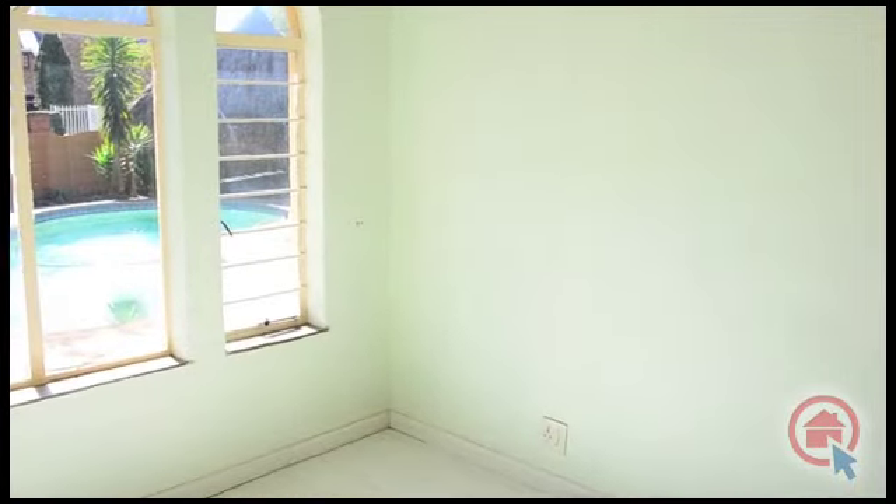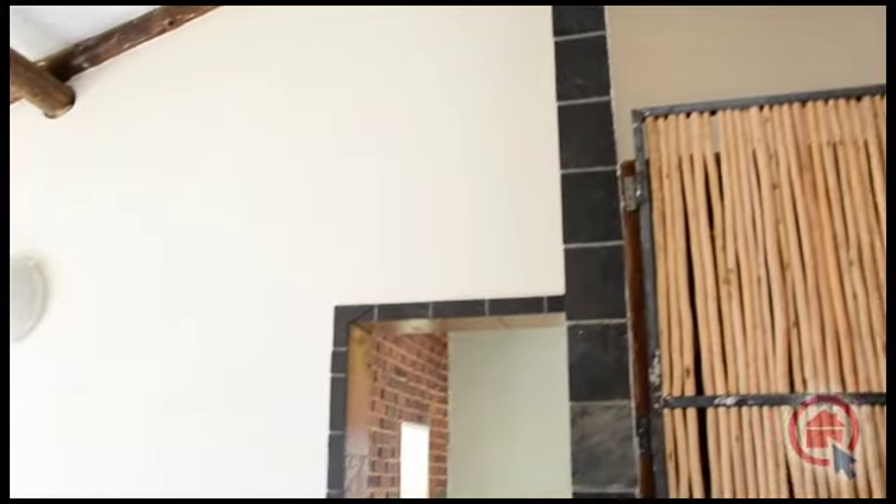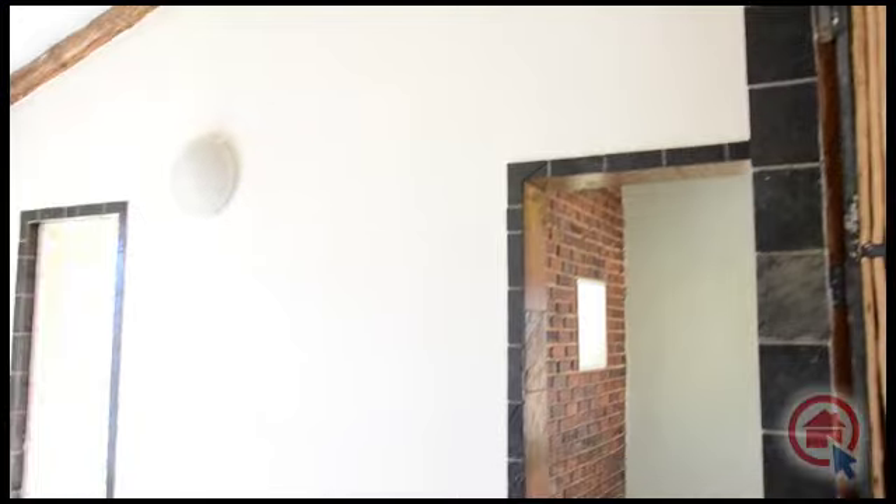The bedrooms all have built-in cupboards. The main bedroom is spacious and offers an en-suite bathroom and a separate study.